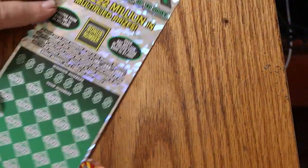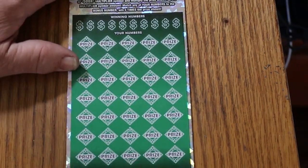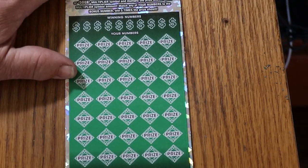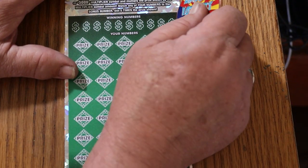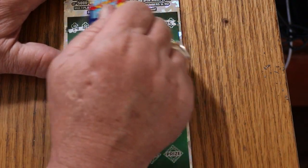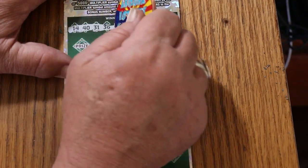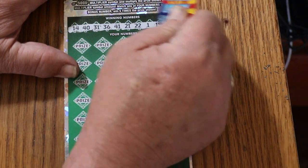Final ticket of this session and of the book. So far we've got 100 back on this session, and I can tell you right now we are above book average on the whole thing. We need this last ticket to perform. Your numbers: 14, 40, 31, 36, 41, 21, 22, 1, 15, and 25. This ticket needs to do something.